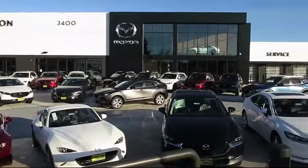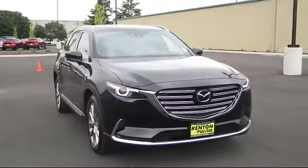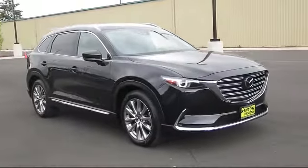Welcome to Walker's Renton Mazda, and here's a look at another vehicle from our great selection of cars, trucks, and SUVs. This one is equipped with distance pacing with traffic stop-go.